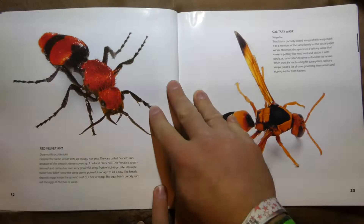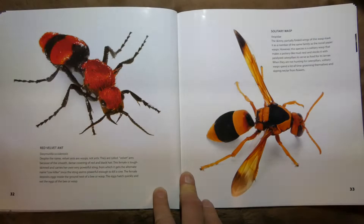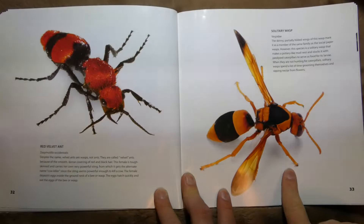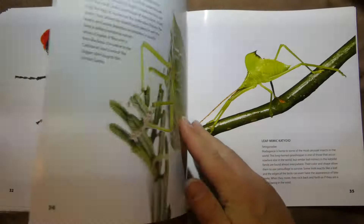And this one's called a Red Velvet Ant. These are actually a type of wasp, but they're called velvet ants because of the smooth, dense covering of red and black hairs — they look kind of fuzzy, but they're stingy. And this is a Solitary Wasp. The partially folded wings of this wasp mark it as a member of the same family as a social paper wasp, except this one doesn't like to be with a big group.